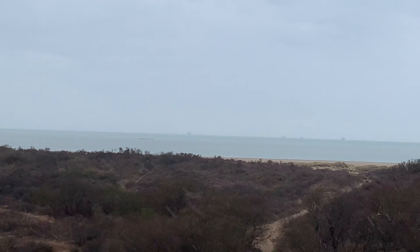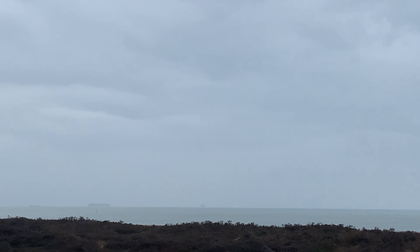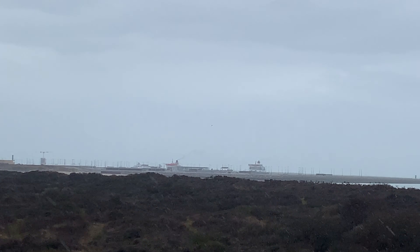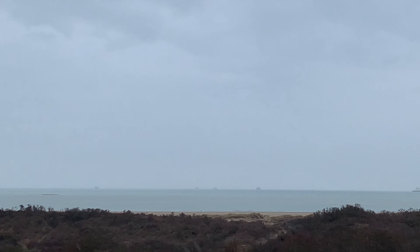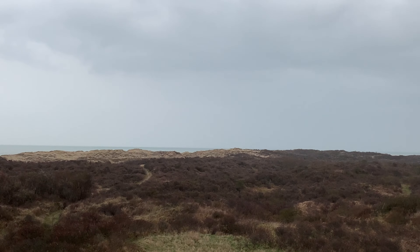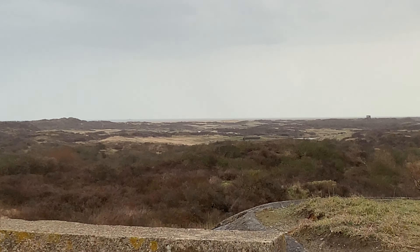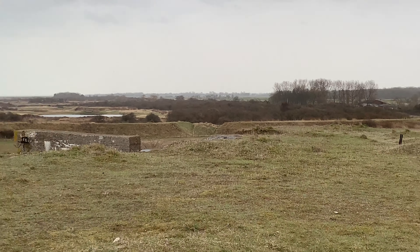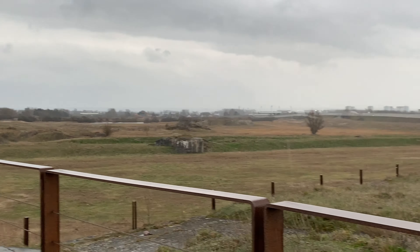It's only 20 kilometers from here to England — you can just barely see it over there. That's the ferry from Dunkirk going to England. Dunkirk is only a little bit further along. So there were also a lot of batteries there — batteries everywhere, like energizer batteries! We are up on top of one of the bunkers.